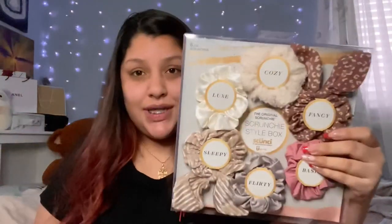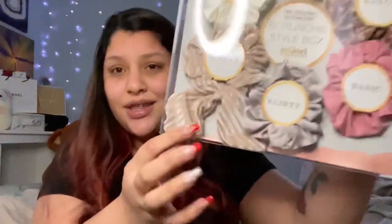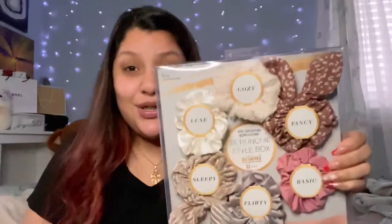Since I grew out my hair this year — I used to have it really short — they also got me scrunchies. I've never really used these types of scrunchies before but they're pretty cute. I'm excited to use them; they might replace the ones I've always been using.